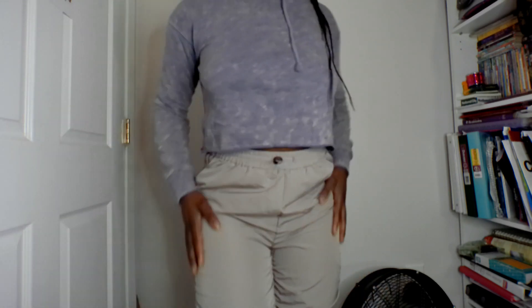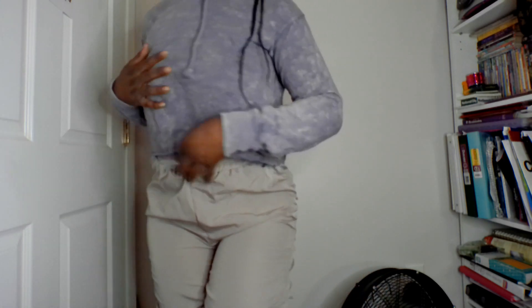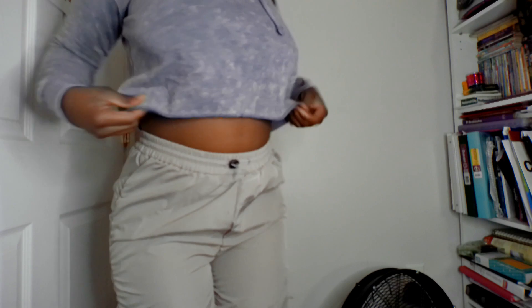Here's the first fit y'all — that has the crop tee with my windbreaker pants. Personally, I'm liking it, but I do have to make sure that it works for the weather.